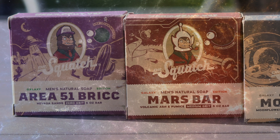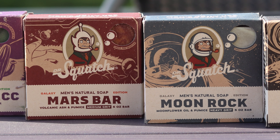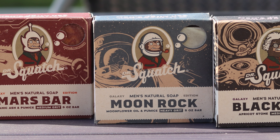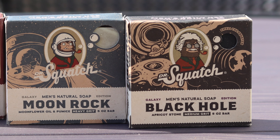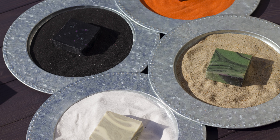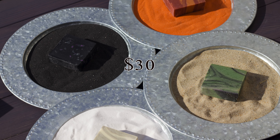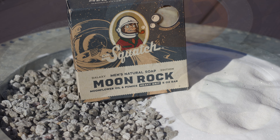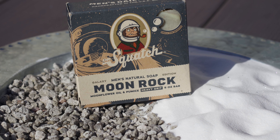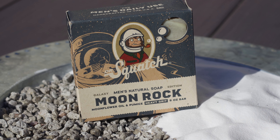It's time for the yearly release of the Galaxy Bundle, and guess what? It's not a repackaging — just the re-release of the Mars Bar, Area 51 Brick, Moonrock, and Black Hole. As of this video, the bundle is in subscriber early access for $30 and should also be available soon for everyone else. They're currently available in the subscription, which is probably the move, as $30 for four bars is quite a lot.